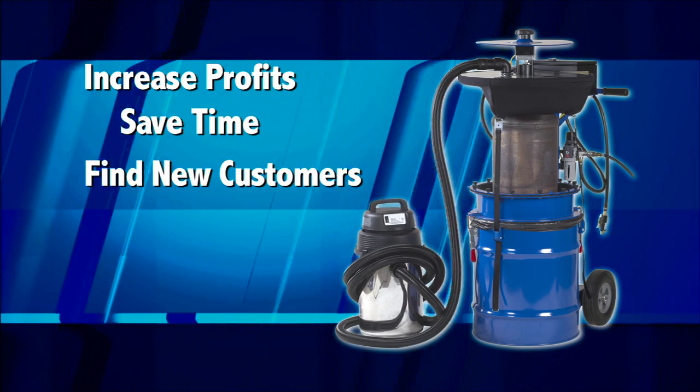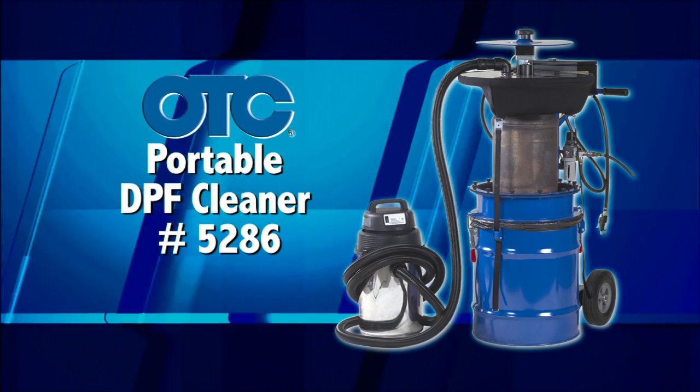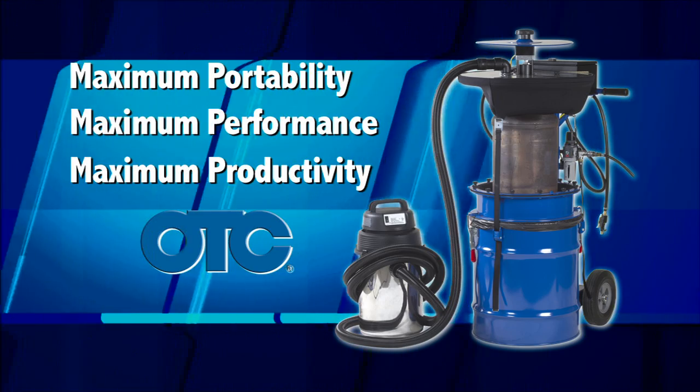The OTC 5286 Portable DPF Cleaner — Maximum Portability. Maximum Performance. Maximum Productivity.